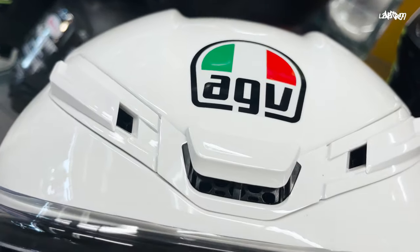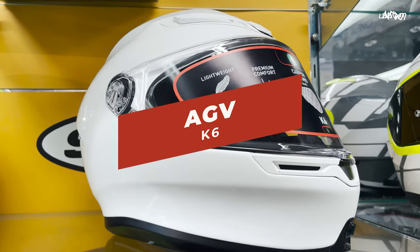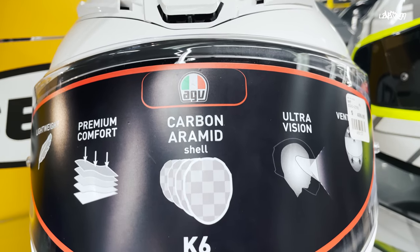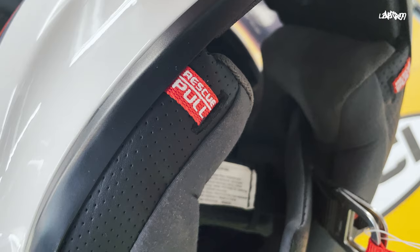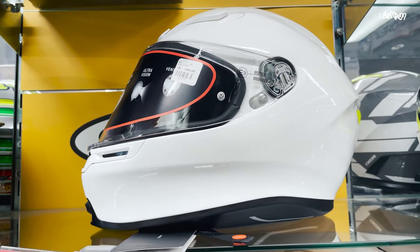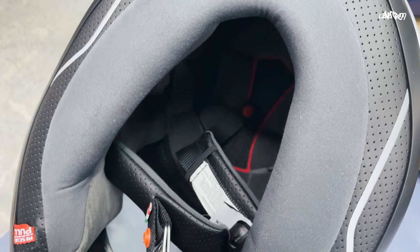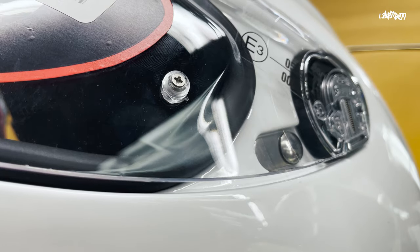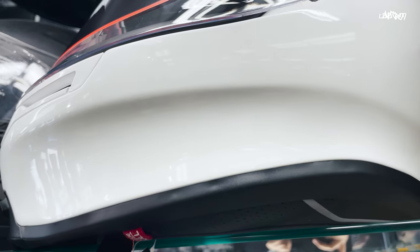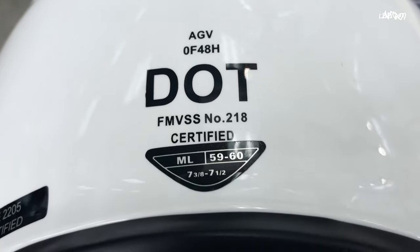The last two helmets are in the premium price point. Up first, we have the AGV K6, currently going for $499. It's a steep price, but it includes a lot of quality features that focus on safety and comfort. This helmet comes in four shell sizes. Some of the best features are the five adjustable front vents with a wide rear vent, the abrasion and water-resistant neck roll, the anti-scratch visor with pinlock included, and a collarbone-safe profile for added protection. The K6 is both DOT and ECE rated.